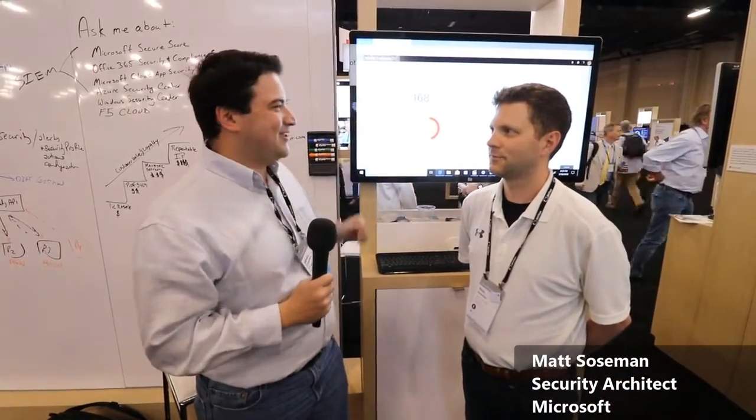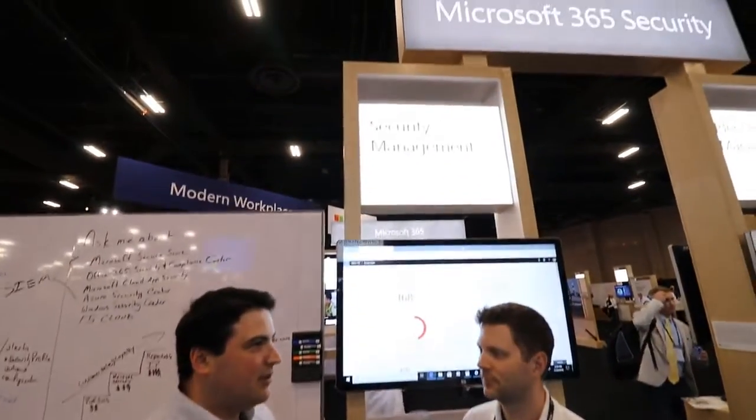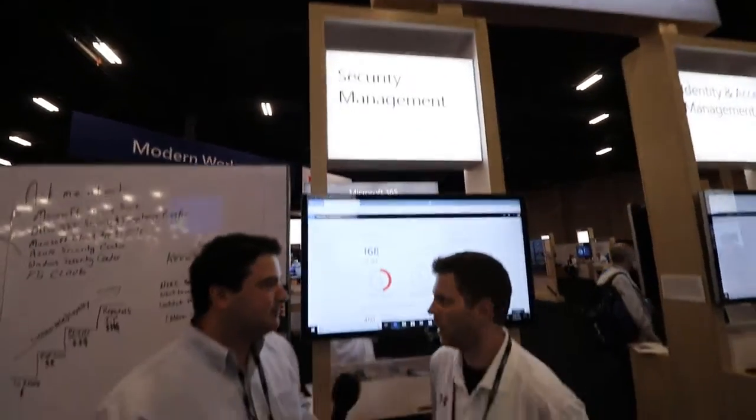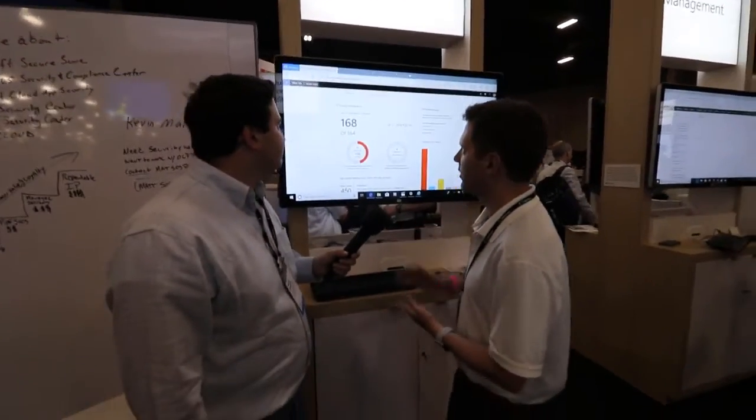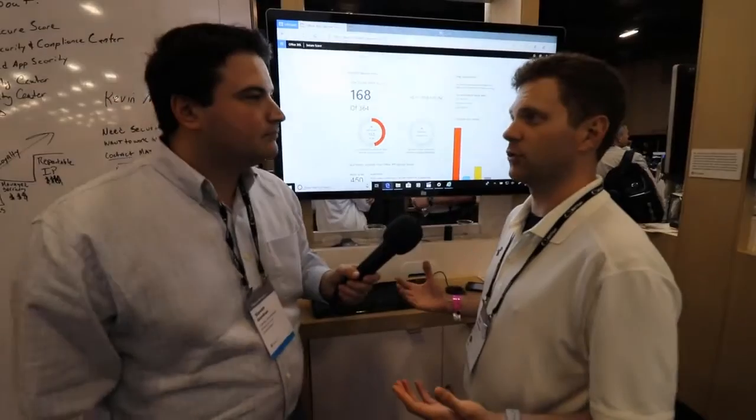We're here at the Microsoft 365 Security booth, and we're talking with Matt Sosman today about Microsoft Security. So what can you tell us about security management and what that means for small to mid-sized businesses? Security management is really managing all of our different security products under single tools.